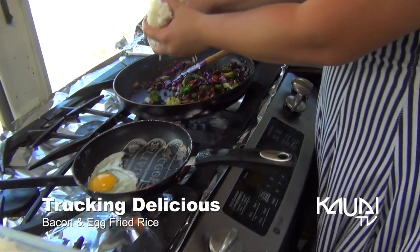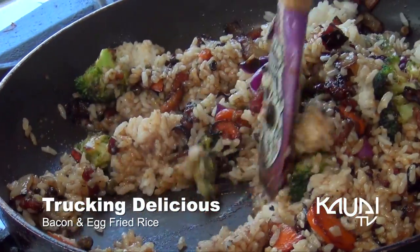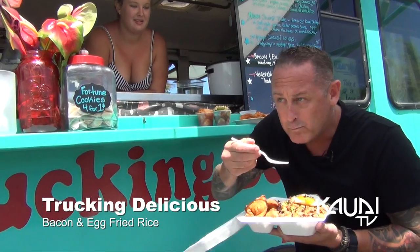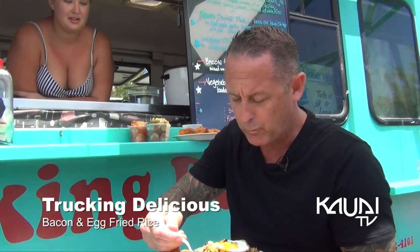Tell me some of your favorite items that the locals really like. Our most popular fried rice is a bacon and egg fried rice. It is our thick-cut maple bacon, sautéed with a variety of seasonal local vegetables, cooked down with our scrambled egg, and then topped with another sunny-side-up egg.